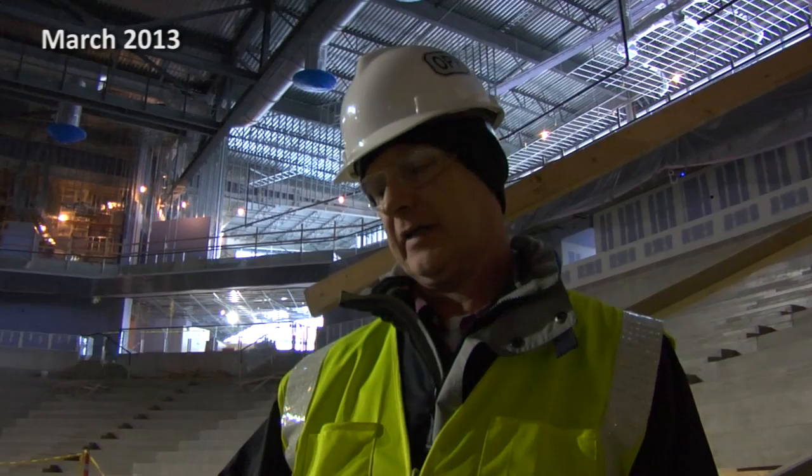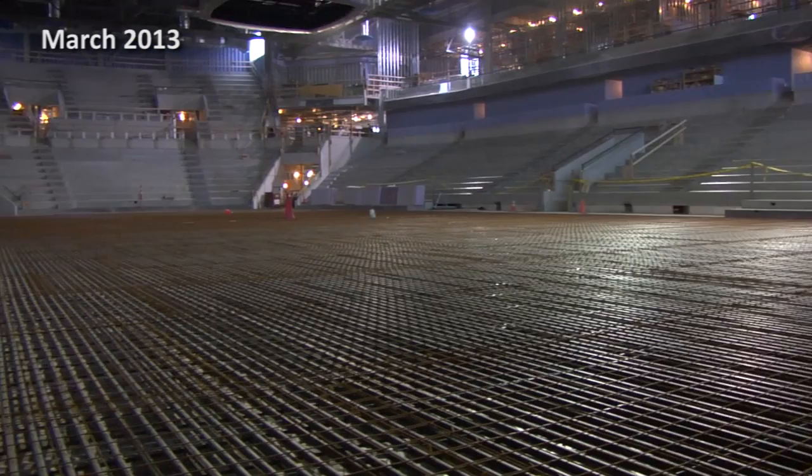We're down at the event level, the main ice arena, and as you can see this slab is now ready for the pour. They're gonna pour it next Friday, March 8th. The entire pour takes about 12 hours from start to finish. What you have here is the refrigerant piping, and the slab itself is six inches thick.